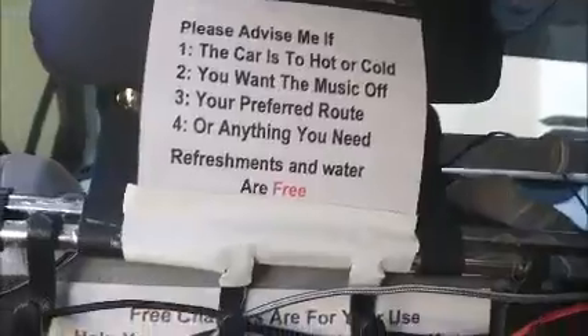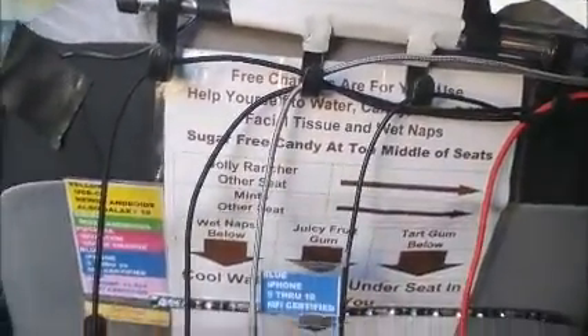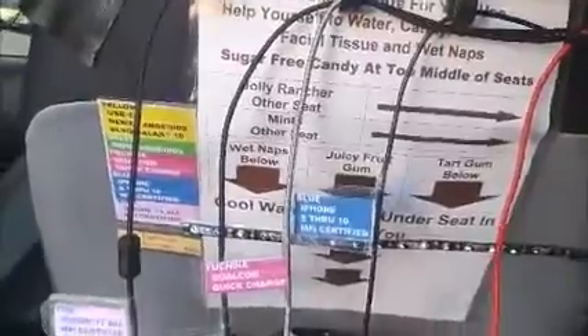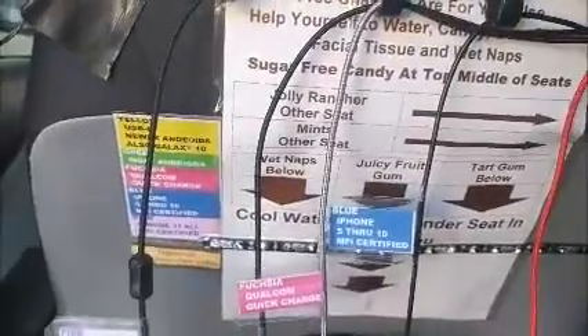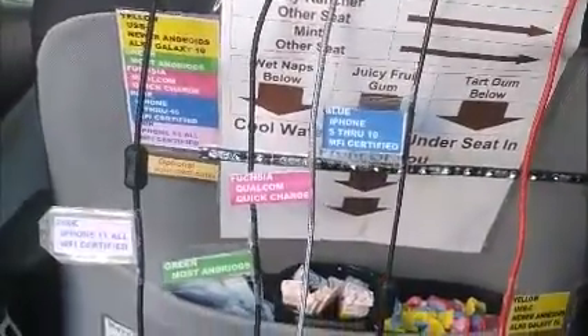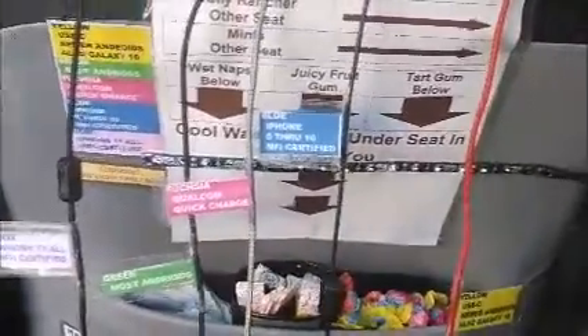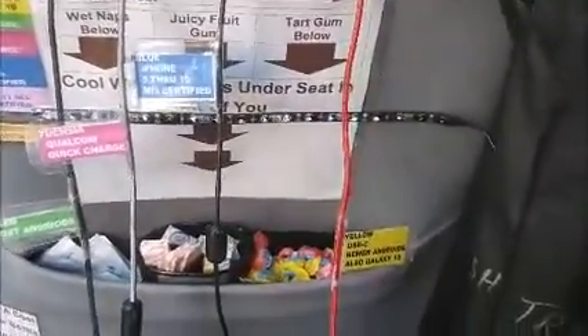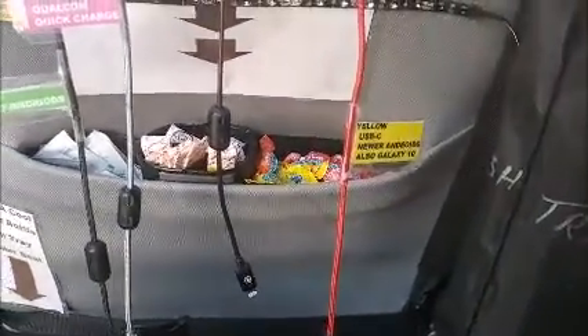Going down a little further you'll start to see what the control panel controls. We have color codes for all the different cell phones out there, and all the cables correspond to that color code. This system is on the left side and the right side.